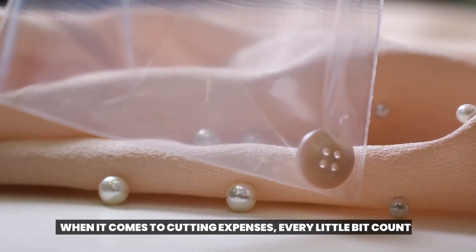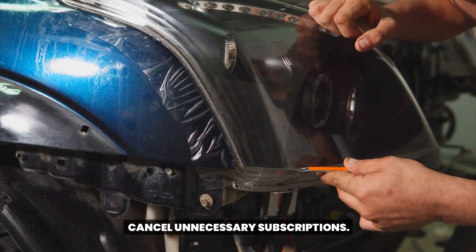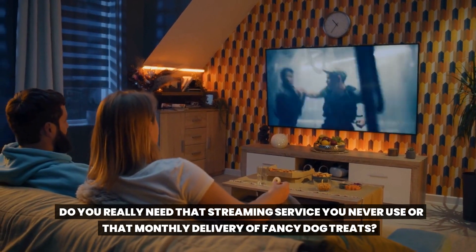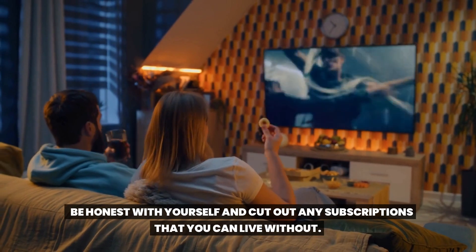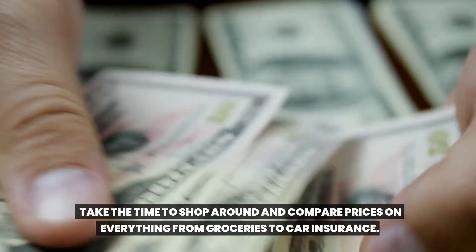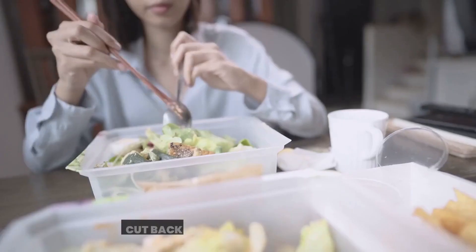When it comes to cutting expenses, every little bit counts. Here are some practical tips for trimming the fat from your budget. Cancel unnecessary subscriptions — do you really need that streaming service you never use? Be honest with yourself and cut out any subscriptions you can live without. Also, shop around for the best deals. Don't just accept the first price you see — take the time to compare prices on everything from groceries to car insurance.